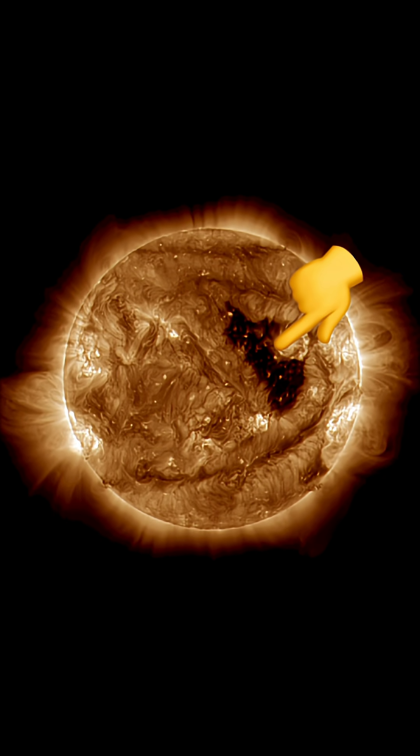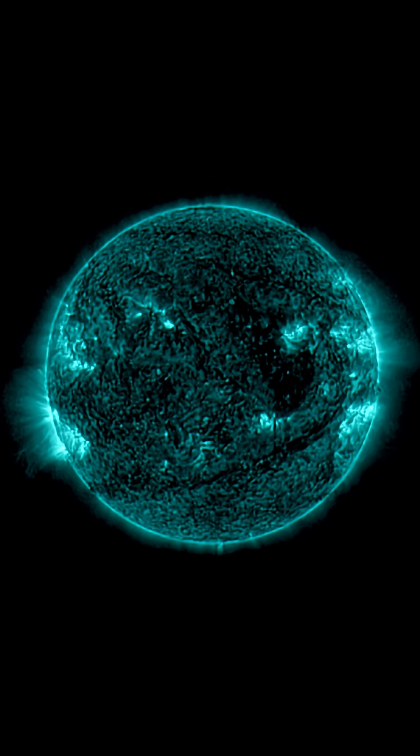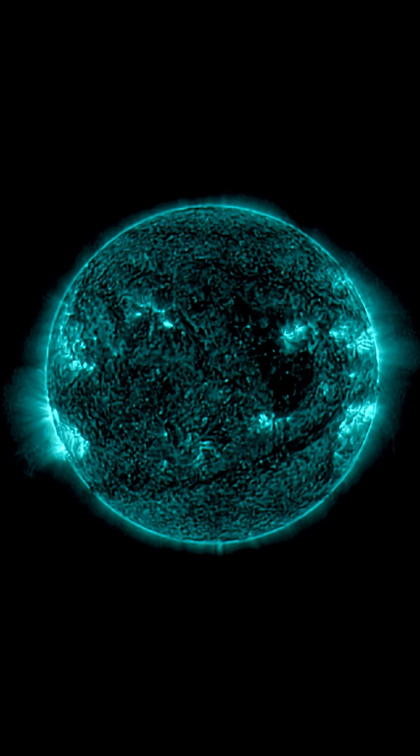We've got everything on our sun right now: coronal hole, sunspots, plasma filaments, and we've got incoming solar storms as well.